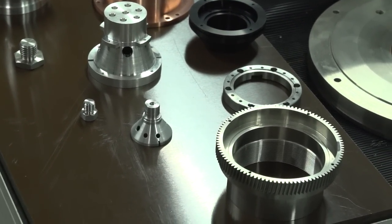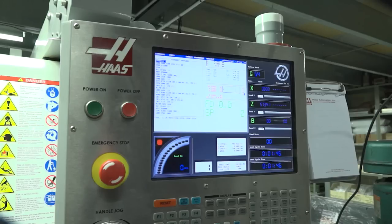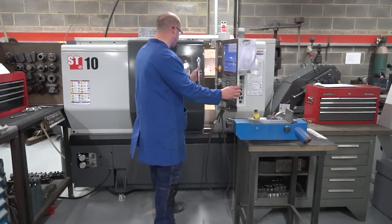From a programming element Gary, how do your guys find the machines? The machines are very simple to program. They can either program from the shop floor or they can program using a CAD system. We find this very simple and we can turn parts around very quickly.